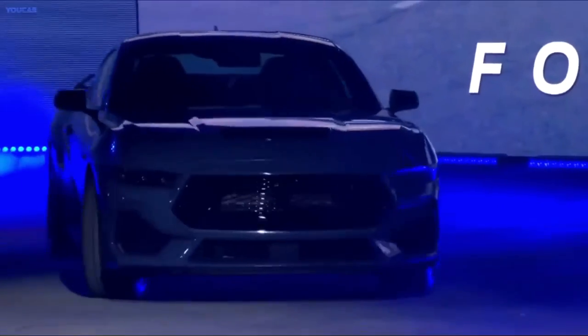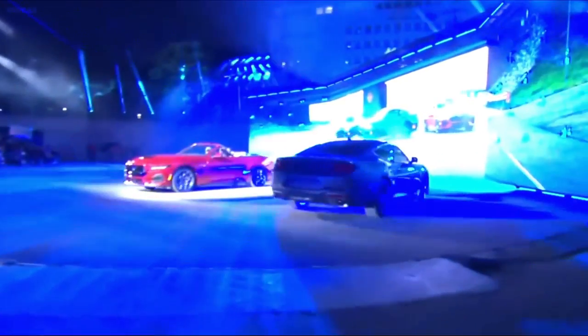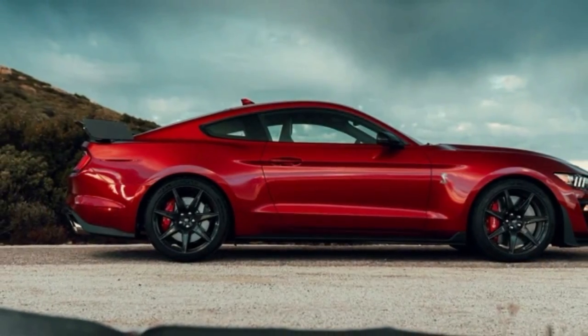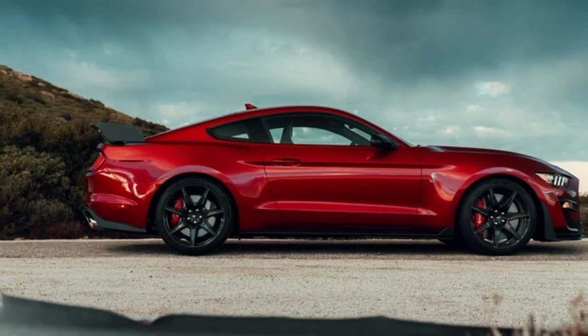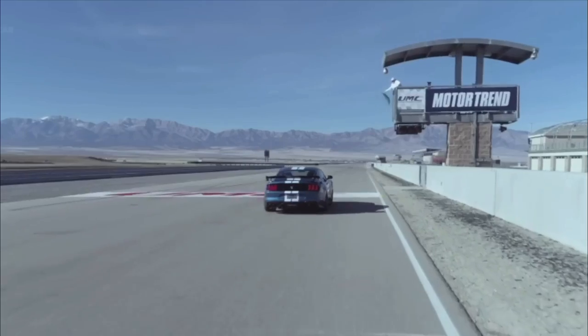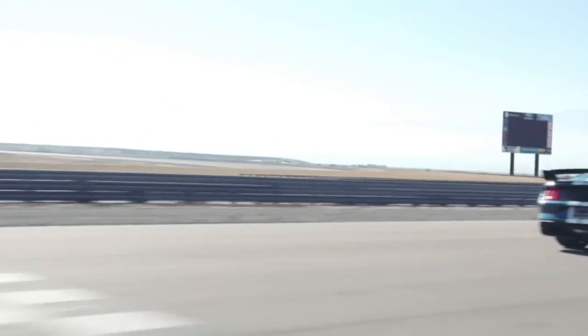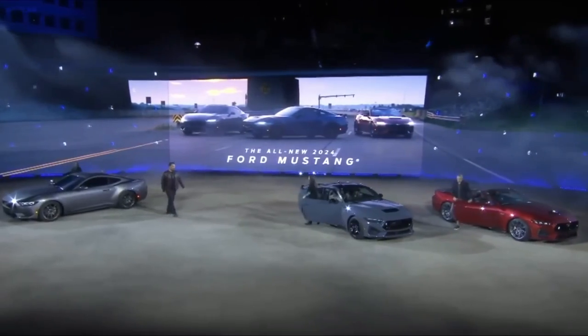However, you'll have to wait a bit longer to get it. If you want a shot at getting one of the pre-production 2024 Mustangs, you should keep an eye on Ford's website and already have an account set up there. In addition, make it a point to check for updates from the Ford dealer that serves your area, as they will have more information on the vehicles they will be getting in stock.